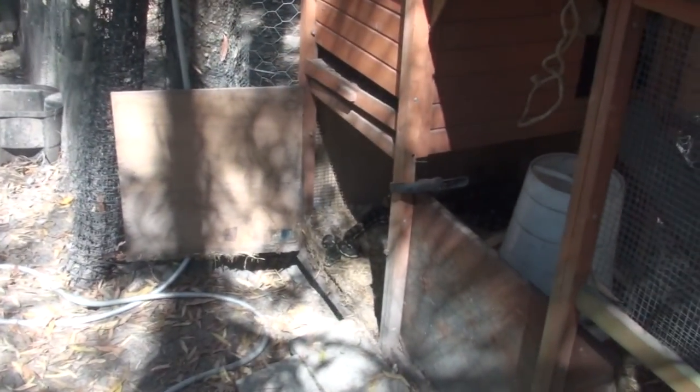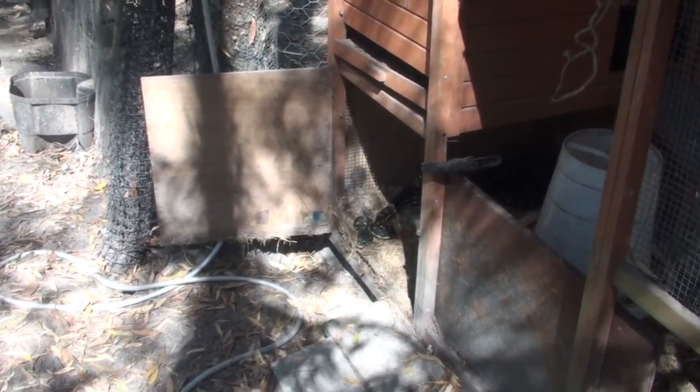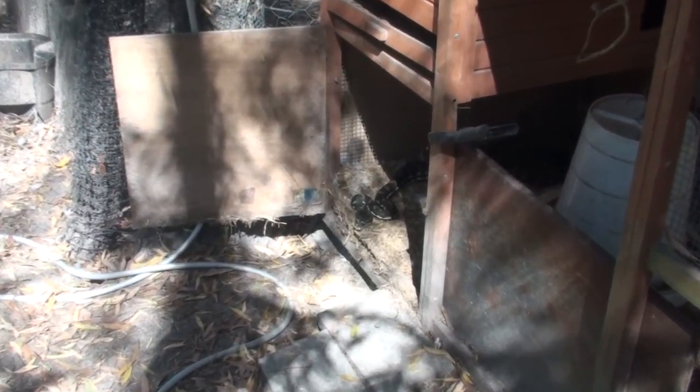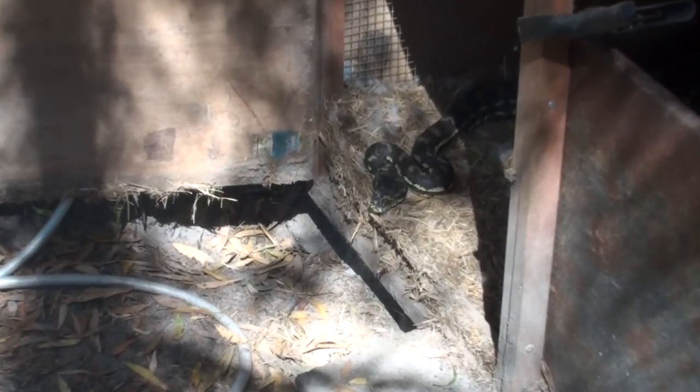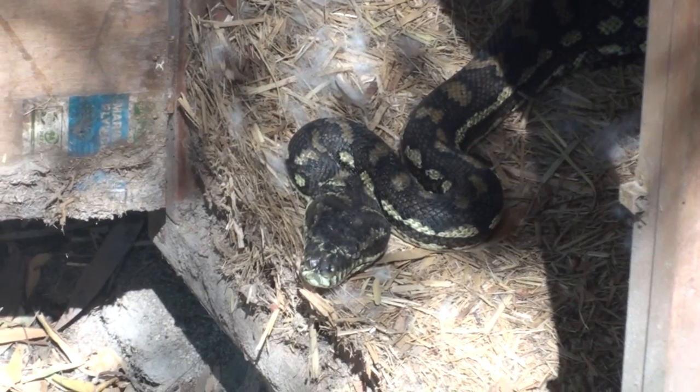These pythons are pretty well harmless. I mean, you wouldn't want a young kid trying to tackle one of these because they eat young kangaroos, wallabies, and all sorts of rodents and marsupials — but they can give you a nasty bite, I guess.